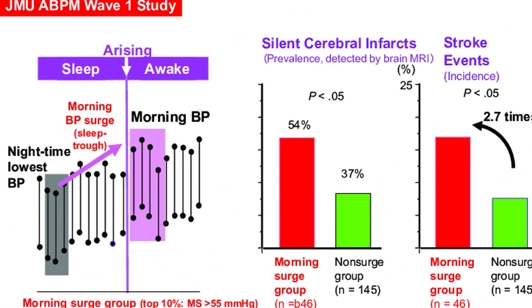When treating a patient, you should prevent the morning surge because it produces increased cardiovascular and cerebrovascular death. Medication should control blood pressure through to early morning. This is why long-acting drugs are important — drugs like telmisartan given at night have a 24-hour duration of action, taking care of the morning surge and reducing the incidence of cardiovascular death.